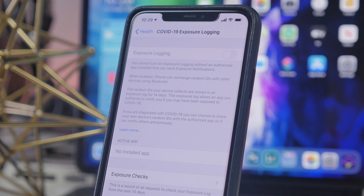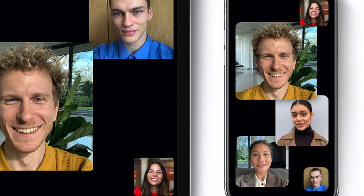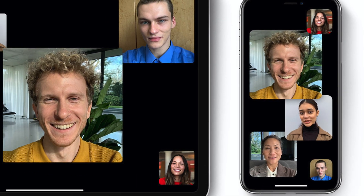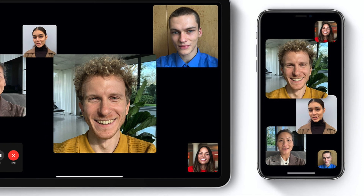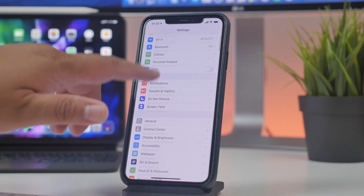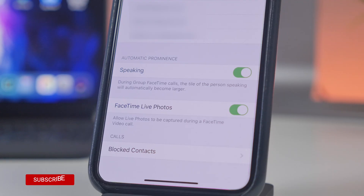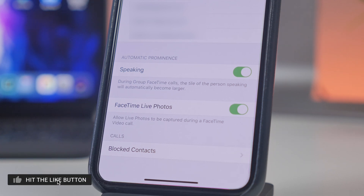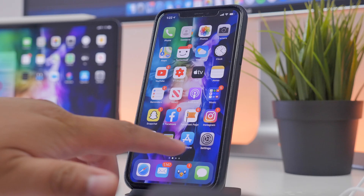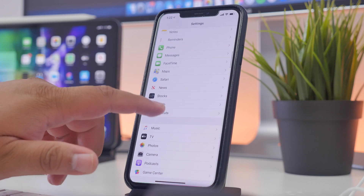Another new feature in iOS 13.5 is for FaceTime. During group FaceTime calls, when a person is talking their tile gets larger to indicate who is speaking. There's now a setting under FaceTime in the Settings app that lets you enable or disable this feature — it's called Automatic Prominence. You can disable it so that when someone is speaking, their tile won't get larger and stays the same size as all the other tiles.